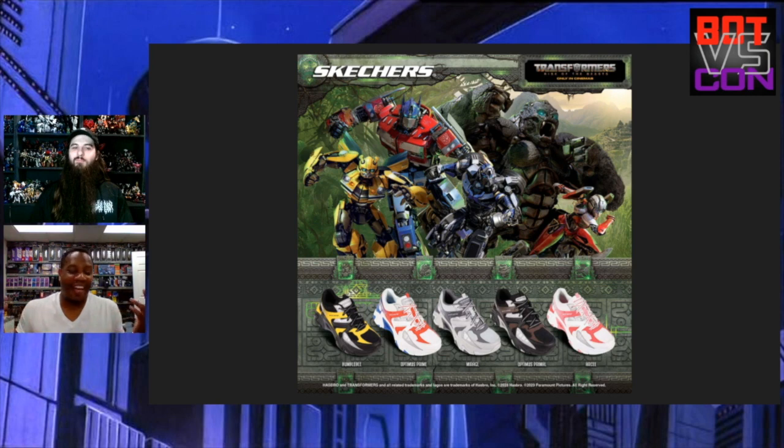I can't even argue with you on that — it makes perfectly good sense to put a Maximal symbol on there, so I totally agree. I mean, I understand it's marketing, but it's the little things that make sneakers special. But are you going to get a pair?